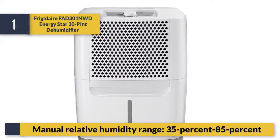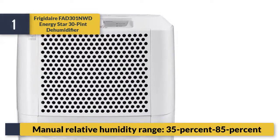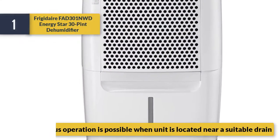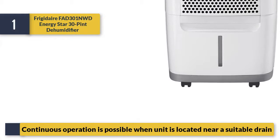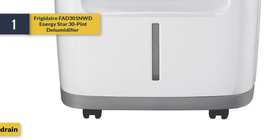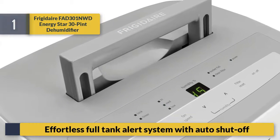Manual relative humidity range: 35% to 85%. Continuous operation is possible when the unit is located near a suitable drain. Effortless full tank alert system with auto shut-off.